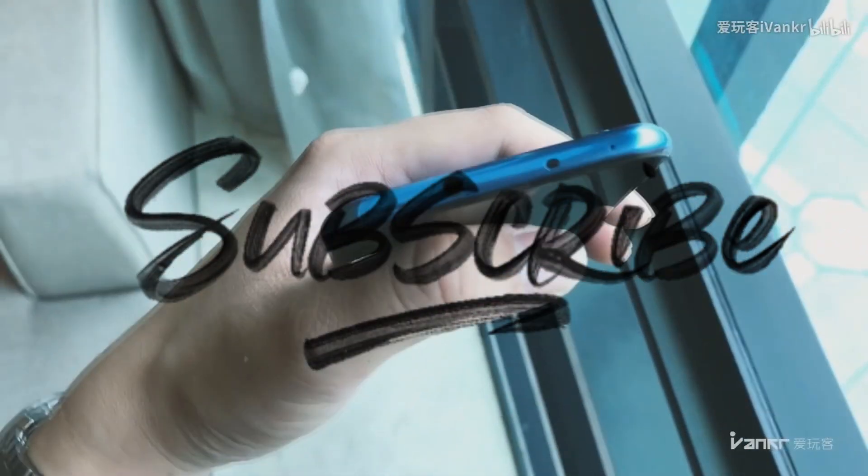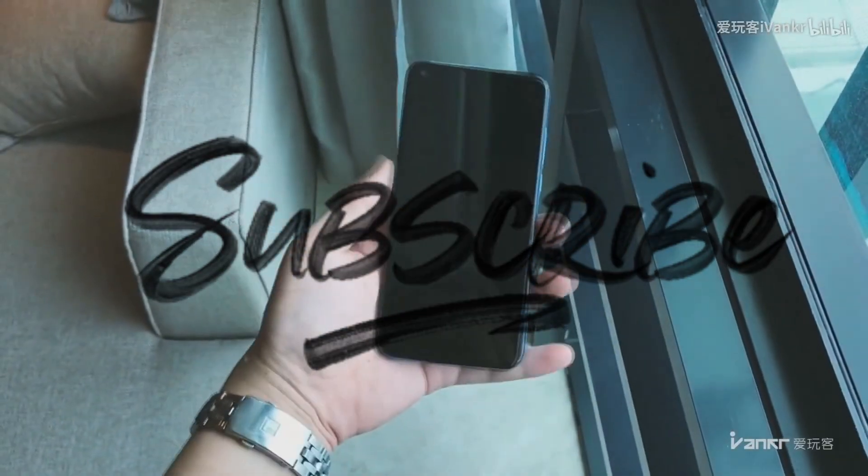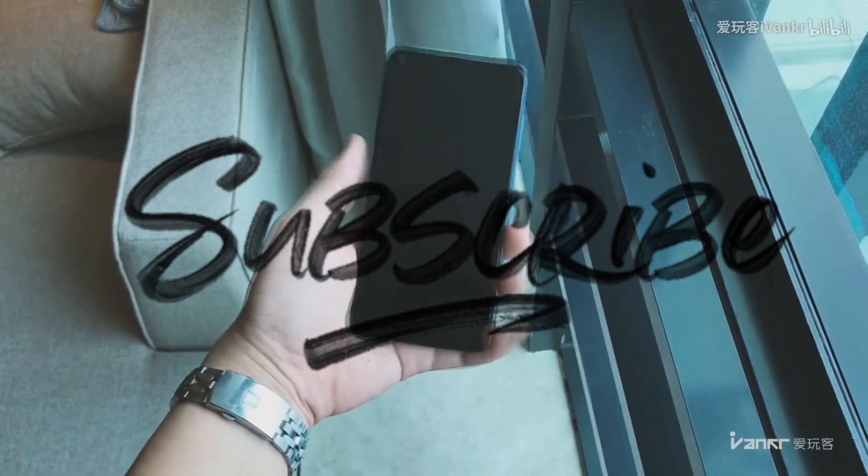Let me know your thoughts about the Huawei Nova 4 in the comment section. Hope you guys like this video — subscribe to my channel. Thanks for watching. Peace out.